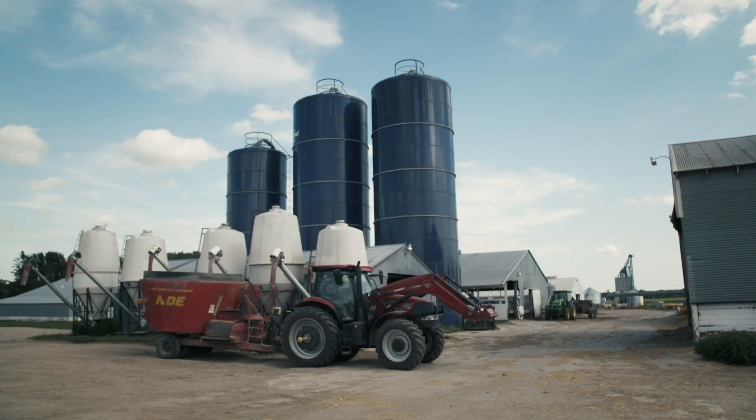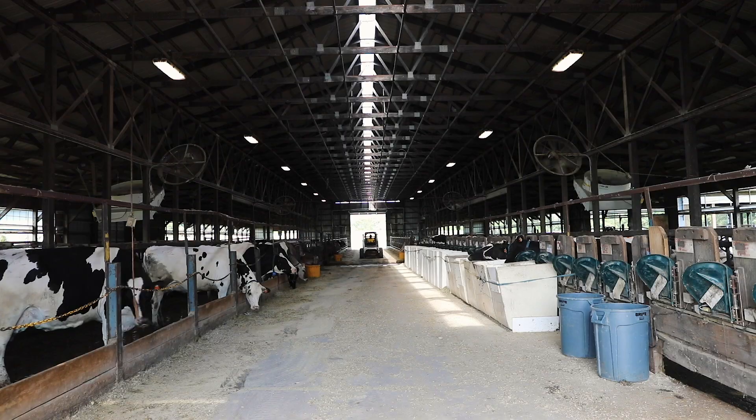The dairy science program at SDSU covers the whole spectrum of dairy from farm to product, and there isn't another program like this, I believe, in the country.